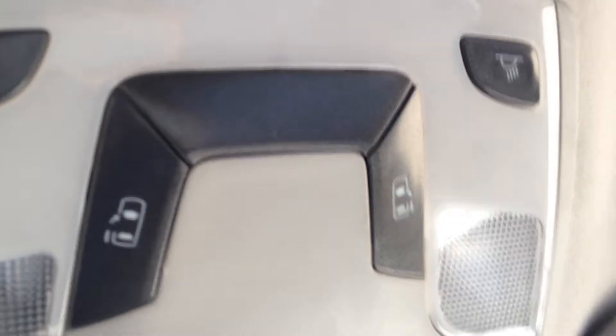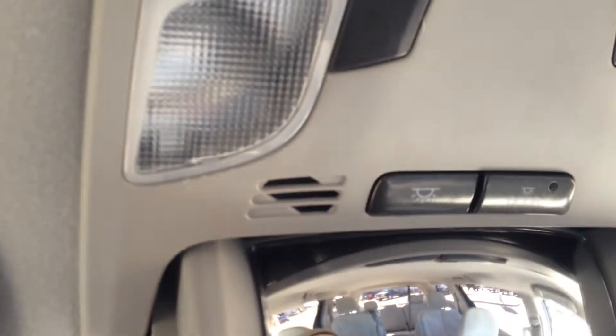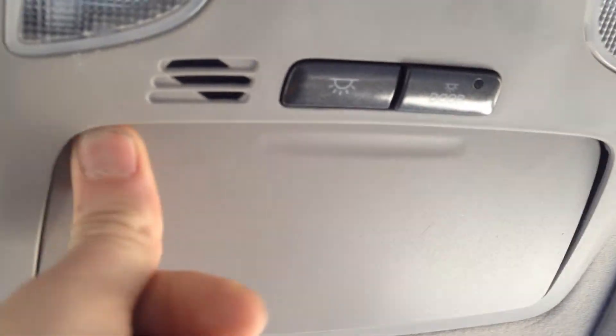Up top we have door openings on the sides as well as reading lights. There's a glasses holder that contains a rear-view mirror so you can keep an eye on what's going on behind you, plus a compass and garage door openers which you can program to your own home.